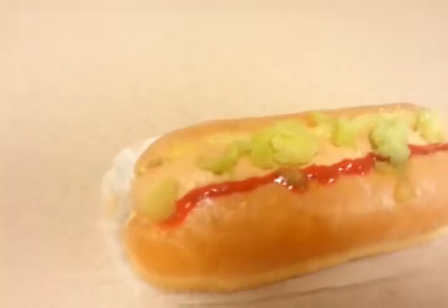The pickle relish probably is frosting too, and it looks like the ketchup is like a strawberry sauce or something, and the bun is the doughnut — a glazed doughnut. It's pretty cool, and it's the size of a real hot dog too.